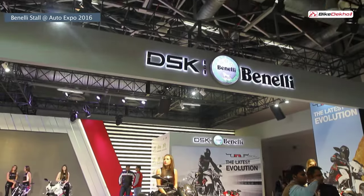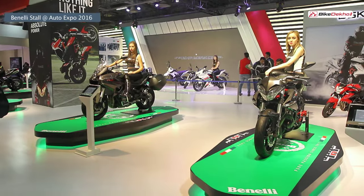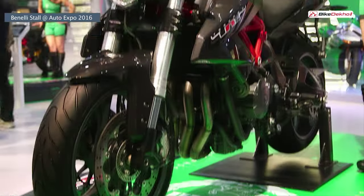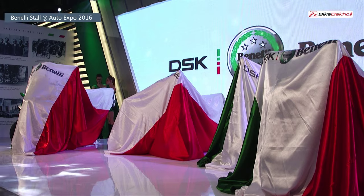Tantali and brand Benelli had a massive stall at the 2016 Auto Expo. They displayed their entire line of motorcycles, right from the new 250cc TNT25 to the 1100cc TNTR. But the most eye-catching area of their stall was the main stage where four new models were showcased.